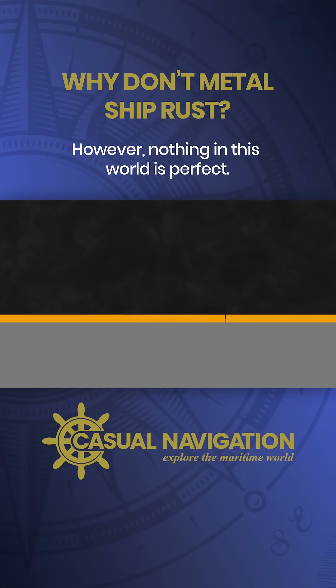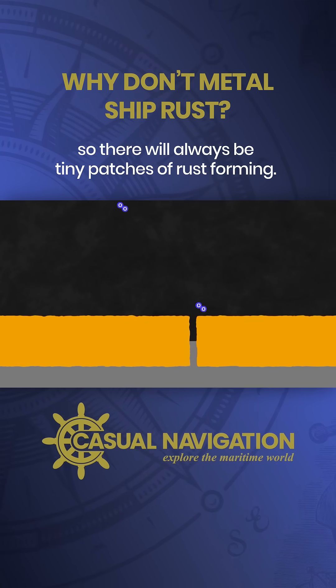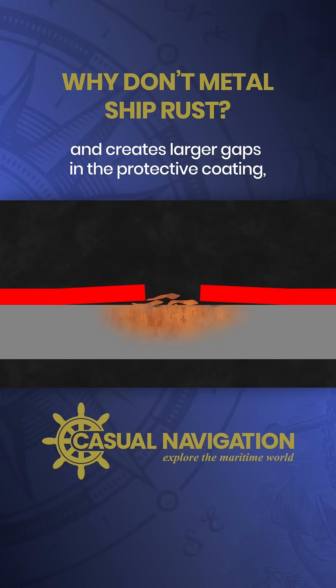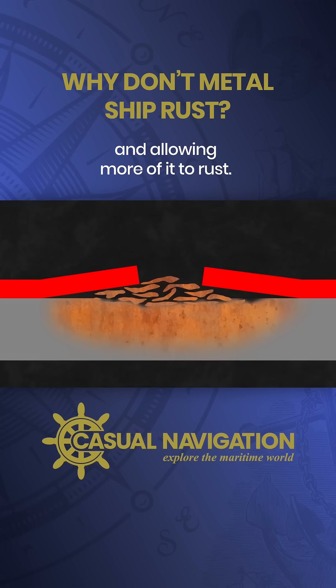However, nothing in this world is perfect. There may be tiny gaps in the paint and the paint itself will degrade anyway, so there will always be tiny patches of rust forming. Once the rust forms, it then flakes off and creates larger gaps in the protective coating, exposing more of the metal surface and allowing more of it to rust.